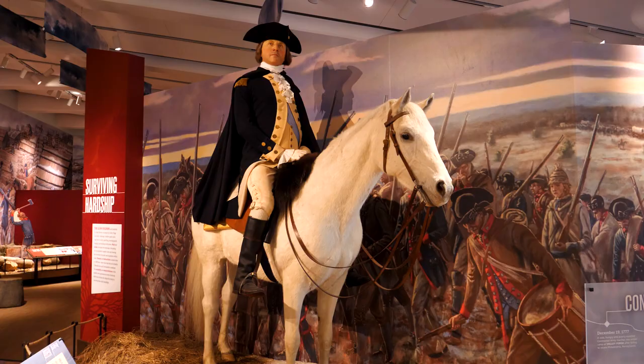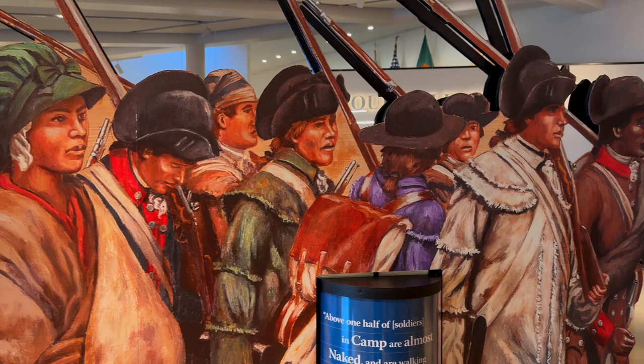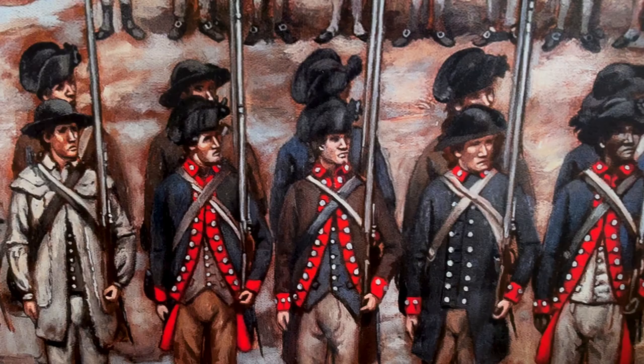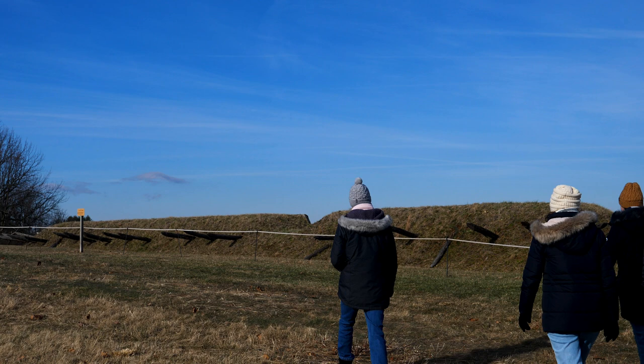At Valley Forge, there was a lot of supply challenges, so Washington continued with a dire warning to Congress, and he wrote: 'Unless some great and capital change suddenly takes place in that line, this army must inevitably be reduced to one or other of these three things — starve, dissolve, or disperse.'